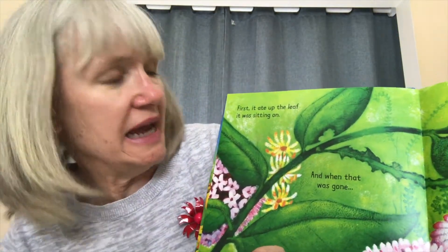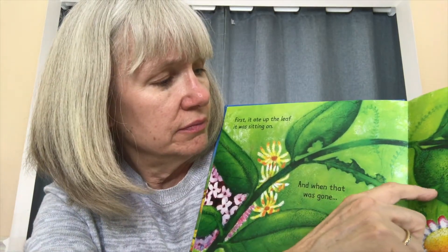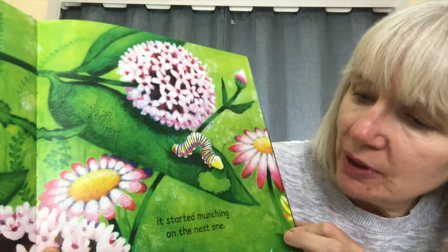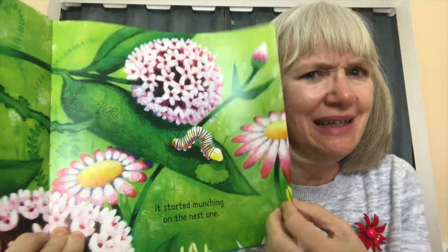First, it ate up the leaf it was sitting on. And here it is — there's only a little bit of the leaf left. It ate it all. Then, the stripy caterpillar started munching on the next leaf. It just eats and eats.